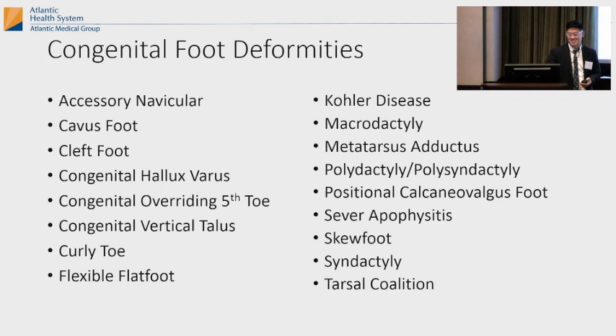And that's it. There are a bunch of other congenital foot deformities, but for time's sake we'll skip those. That's clubfoot.